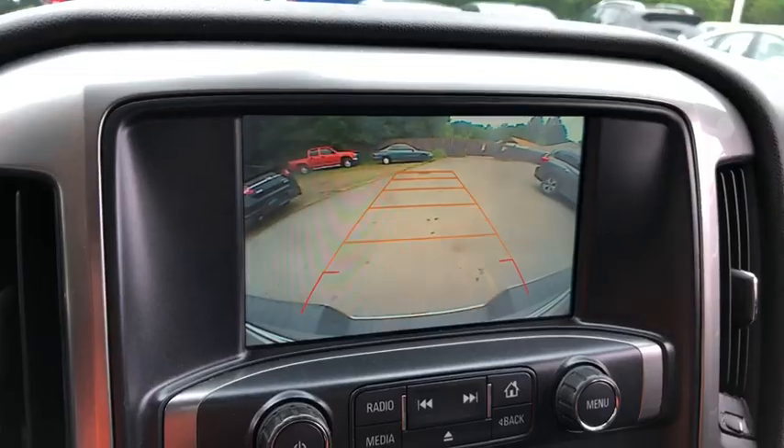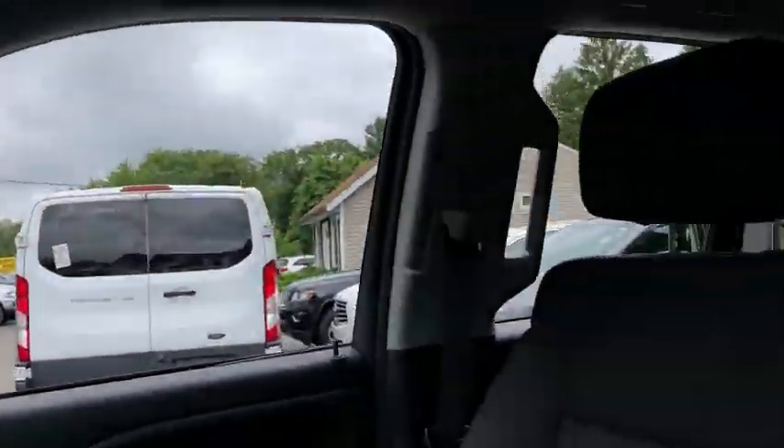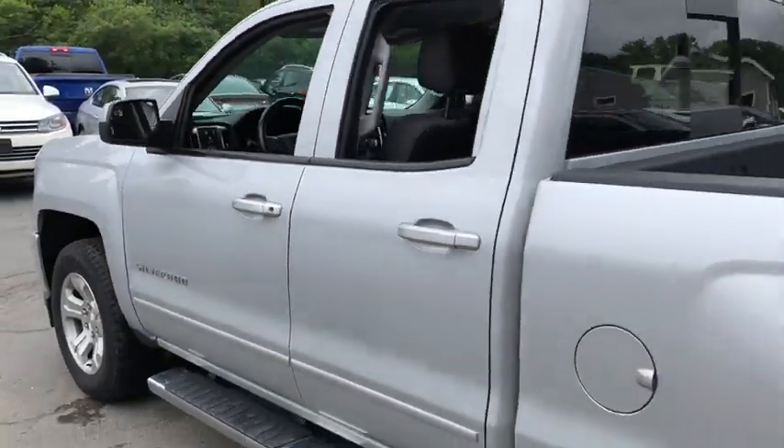Remote Power Door Locks, Power Windows, Fog Lamps, Compass, Trip Computer, Speed Proportional Power Steering, Daytime Running Lights, Tachometer, Head-Up Display.